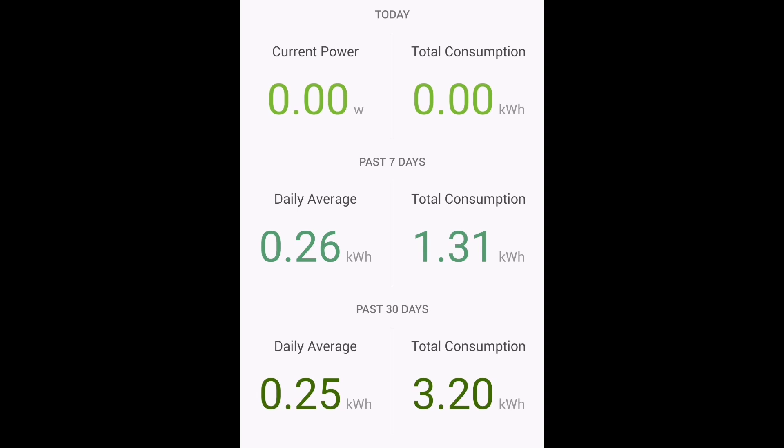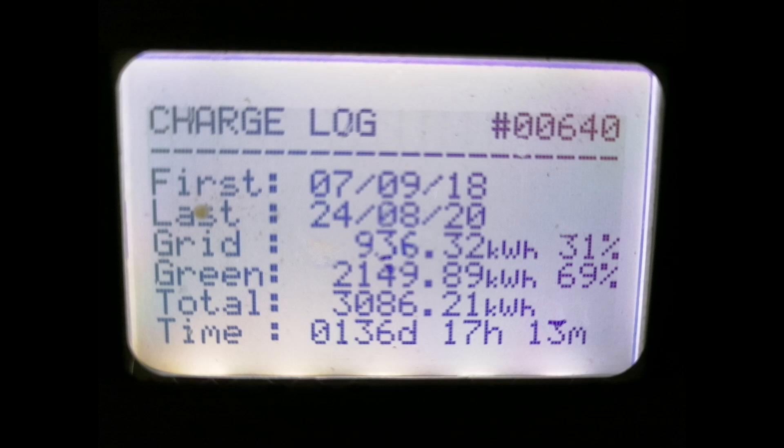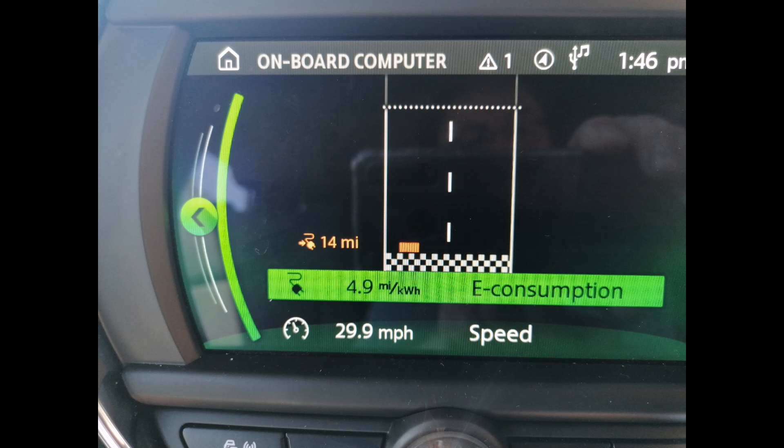The air fryer consumed just under 5 kilowatt hours for the month, and our TV system with media player and soundbar used just over 3 kilowatt hours. For the Mini Electric's real-world efficiency: by comparing kilowatt hours put through the Zappi now versus when we had the Kona Electric, and adding public pod point charges, I calculate 3.9 miles per kilowatt hour — accounting for all charging losses, preconditioning, and battery balancing. The car itself reports 4.9 miles per kilowatt hour, but the true cost-basis figure is 3.9.